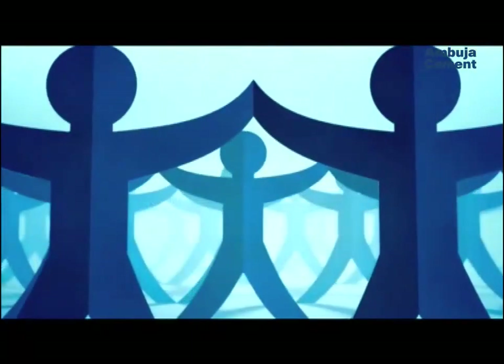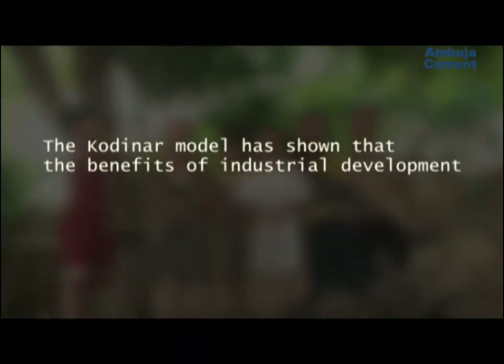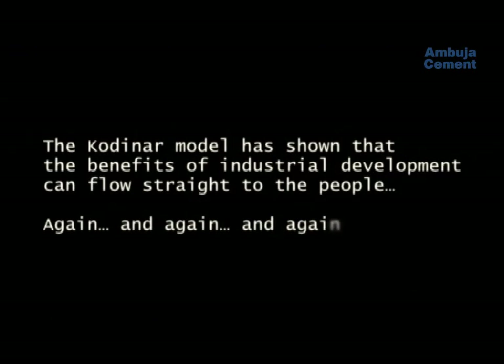The partnership between the government, industry and the community has reversed the tide. The Ambujanagar Kodinar model has shown that the benefits of industrial development can flow straight to the people again and again and again.